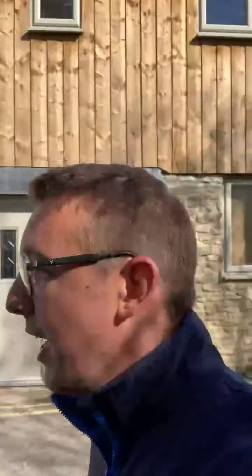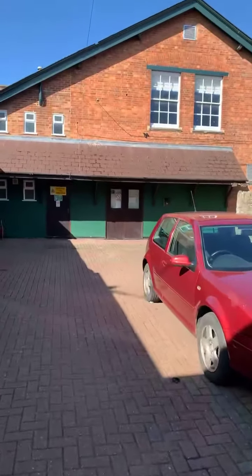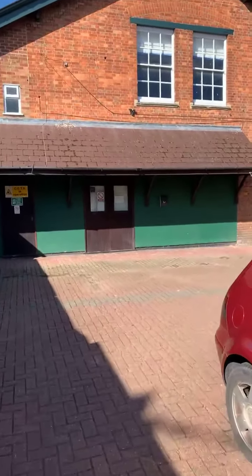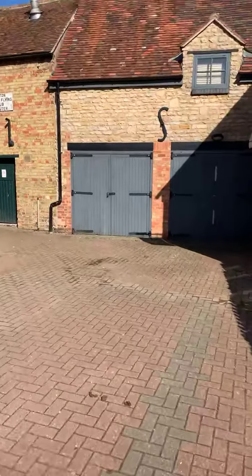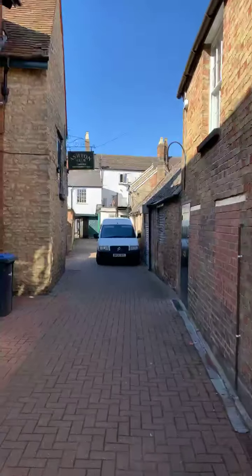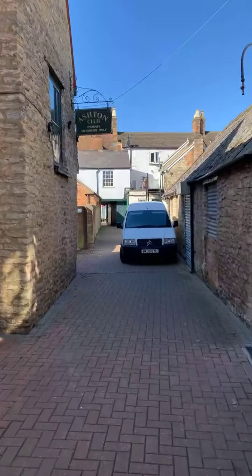We're going to walk through and not get run over by Rapid Performance Tires! This is a little shortcut back through to Sheep Street — Bistar Raw's at the back behind Iceland. We're walking through a little alley which I always think could be something out of a film because it's hardly changed, apart from the Citroën van. Look at that — so pretty!